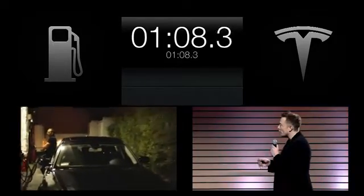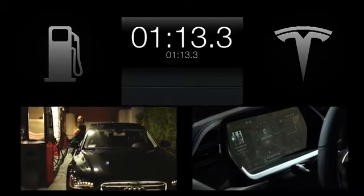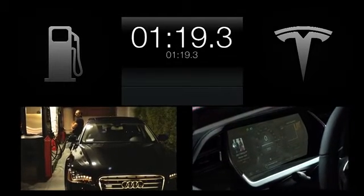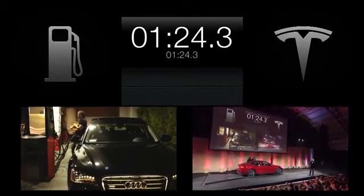We have automated nutrunners. These are the same nutrunners that we use in the factory, and they find the spot where the bolts are and automatically torque the bolts to the exact specification that each bolt needs. So it's torqued to the factory specification every time there's a battery pack swap.